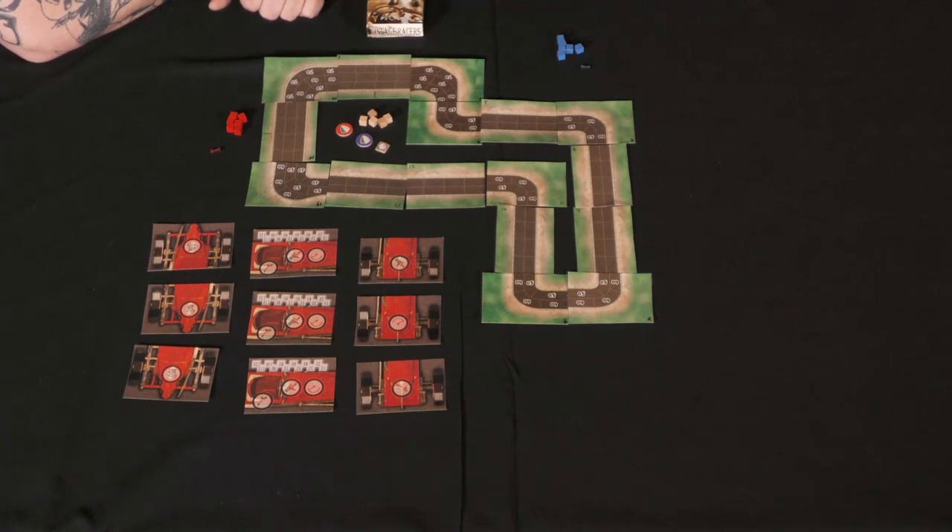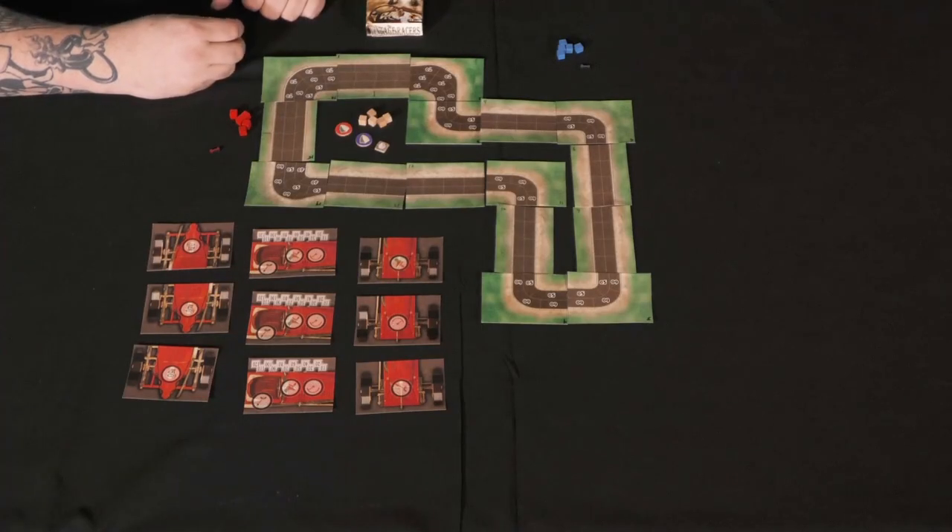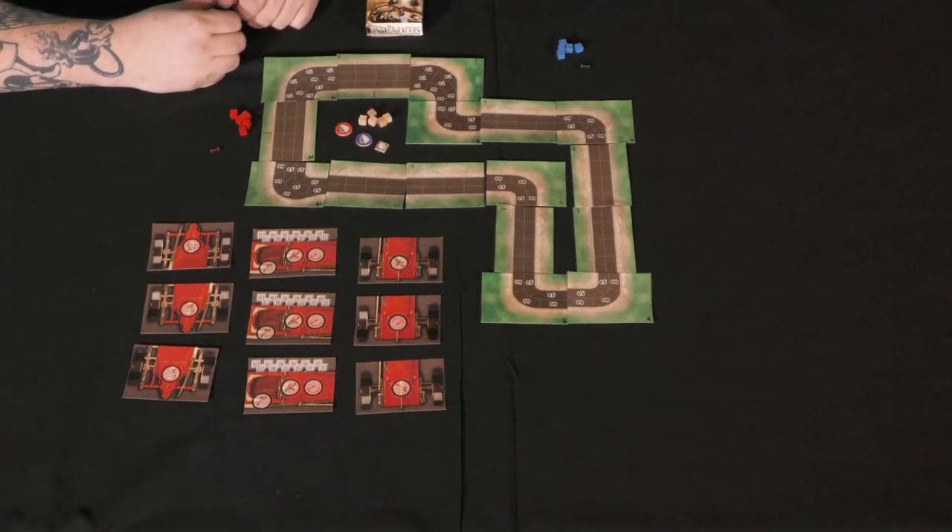The first thing we're going to do is draft car parts to try to build our little car. The backstory is this is the dawn of racing — 1905, 1906, 1907 — so these are cobbled-together jalopies that are just falling apart. We're begging, borrowing, and stealing to get the parts to go out and race.